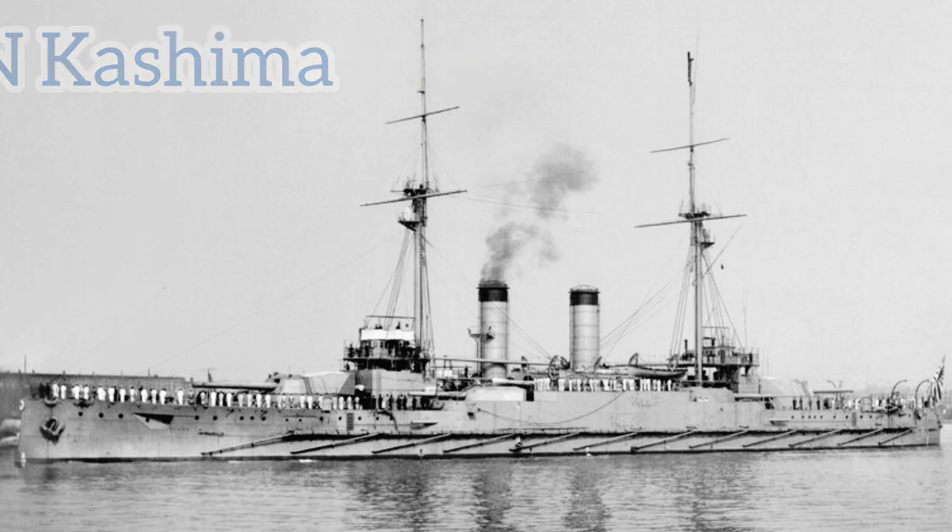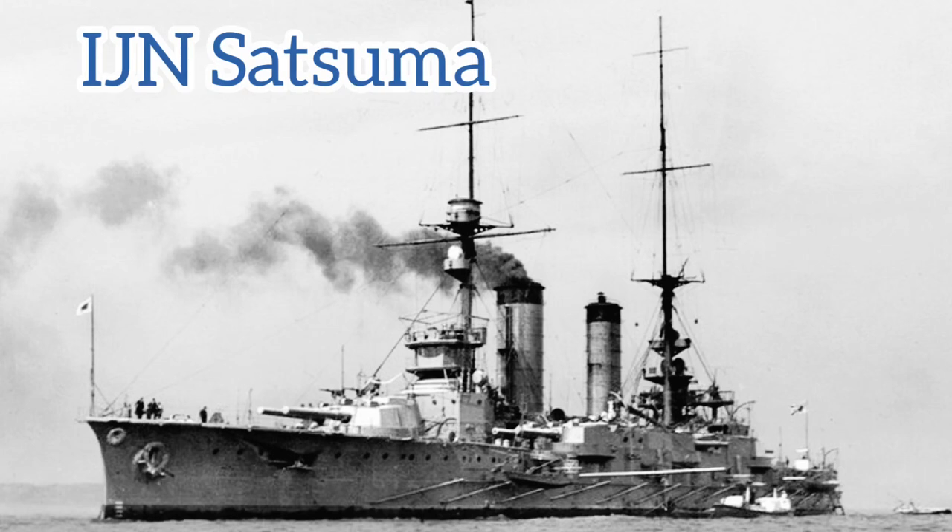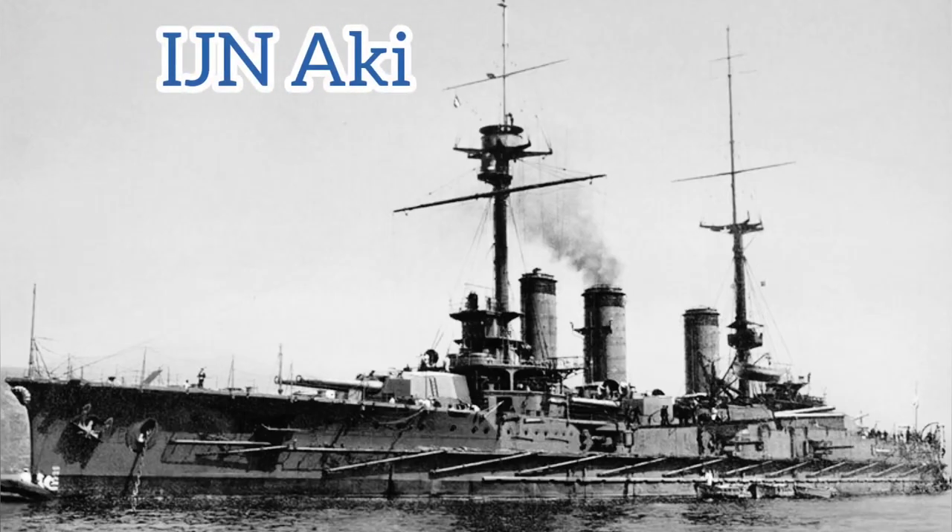This brings us to the Satsuma-class, consisting of Satsuma and Aki — the first Japanese battleships built by Japanese yards, with Satsuma ordered from the Yokosuka Yard and Aki from the Kure Yard. Both were laid down in spring 1905; however, Satsuma was not completed until 1909 and Aki until 1911, meaning by the time these battleships were done they were horrendously out of date. They are often considered superior to HMS King Edward VII but inferior to HMS Lord Nelson, which began construction the same year yet was completed in far less time.